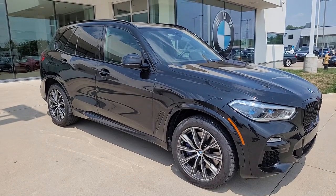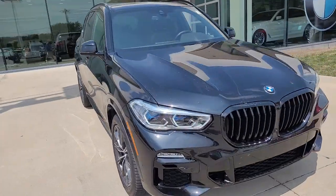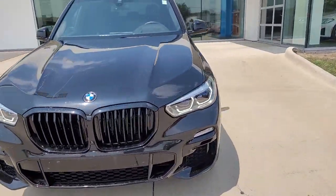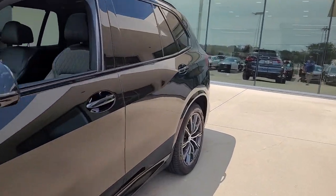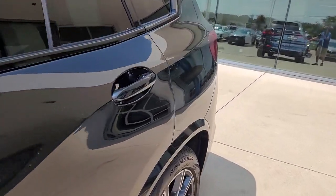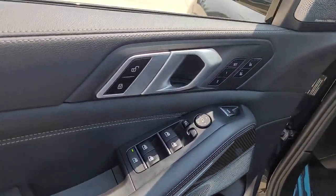Get acquainted with the 2021 BMW X5. The X5 speaks the language of adventure. Big and bold, its all-terrain versatility, advanced driver-centered technology, and sublimely luxurious interior are ready to take you wherever inspiration beckons.